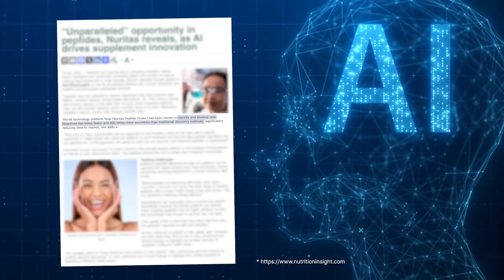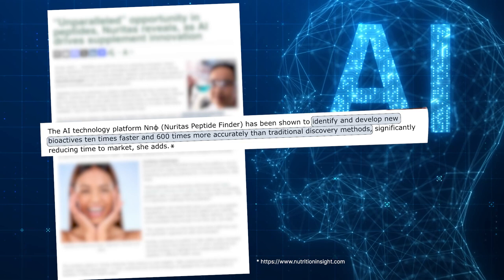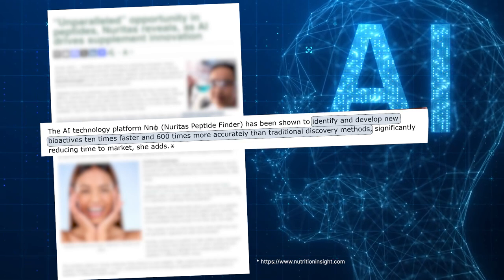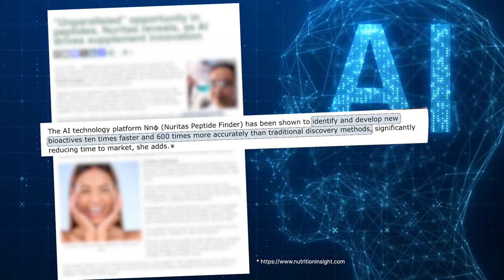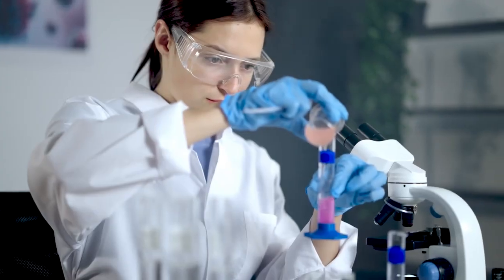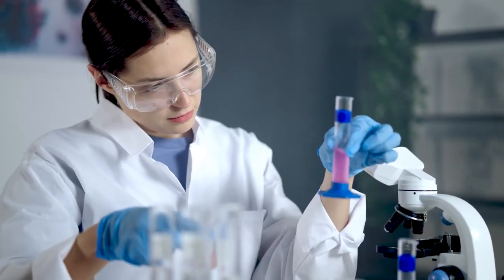This peptide ingredient has excellent potential moving forward. While artificial intelligence and algorithms can help the industry identify and develop bioactives 10 times faster and 600 times more accurately than previous traditional methods — it's pretty powerful — it's just an exciting first step and doesn't replace our traditional validated methods of vetting ingredient safety and efficacy.